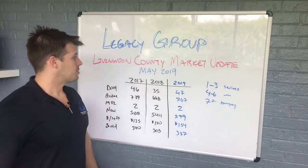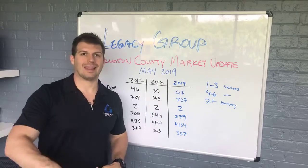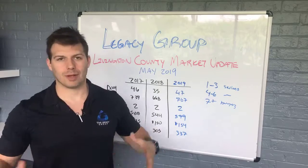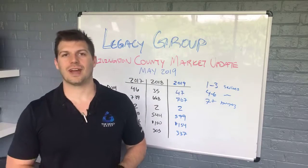Anyway guys, that's your Livingston County Market Update for May 2019. I appreciate you guys more than anything. If you're listening on the podcast, go to Legacy Group MI on Facebook or YouTube and put your questions, comments, and concerns in the comments there so everyone can benefit from the discourse. Appreciate your time and energy — it's the most important thing we have, and we look forward to seeing you guys on the next one.